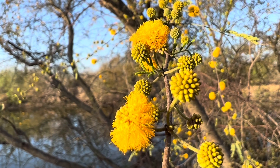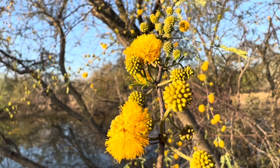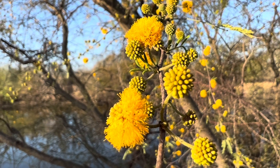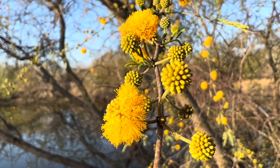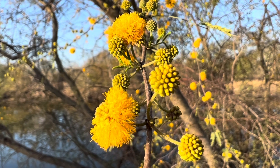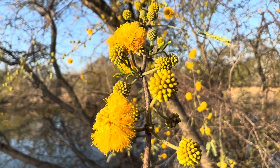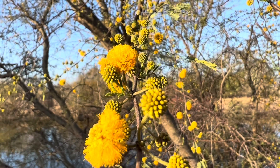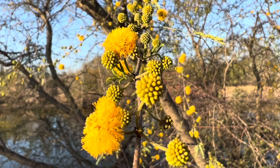A lot of the honey down here will come from these trees, especially early in the spring. Right now we're in March. Sometimes these huisache will start to bloom as early as late January or early February if we have a warm winter. This winter we had a pretty cold winter for South Texas, so they're blooming a little bit later.